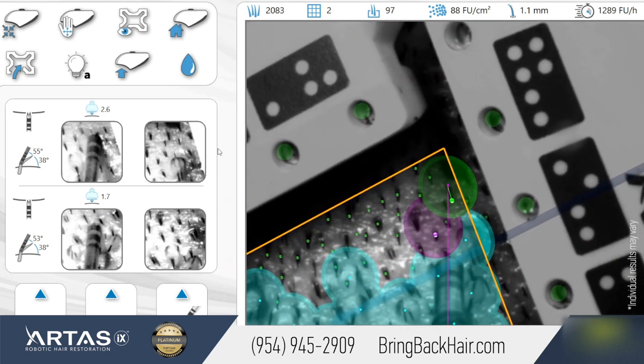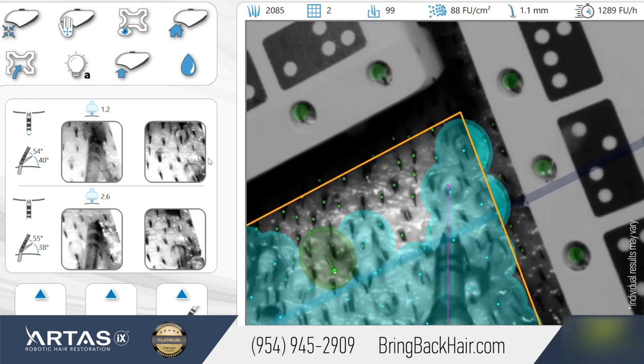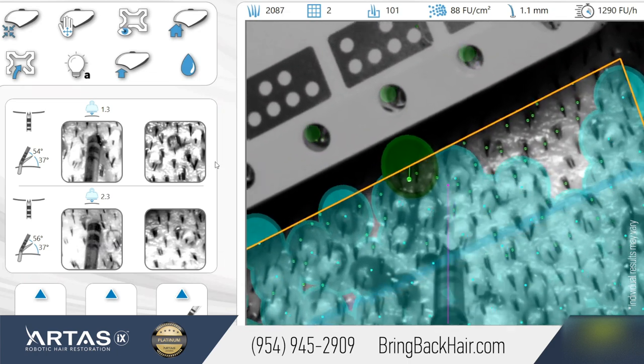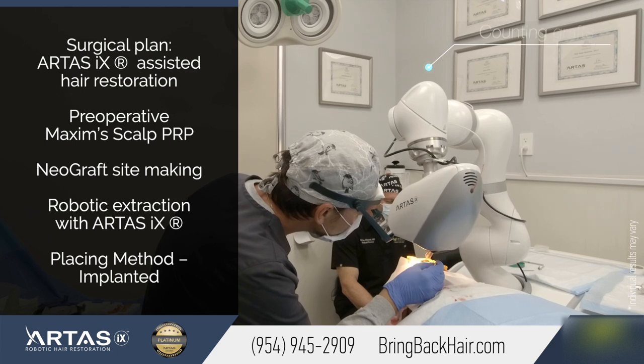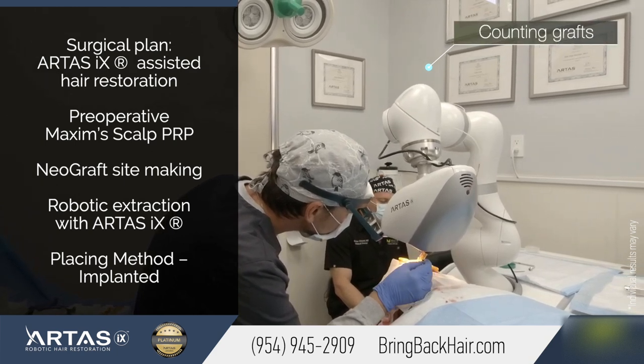We opened our clinic 3 years ago with a promise to deliver more personalized care to our patients. We're also committed to providing the latest and most efficient technology to achieve better results with hair restoration.